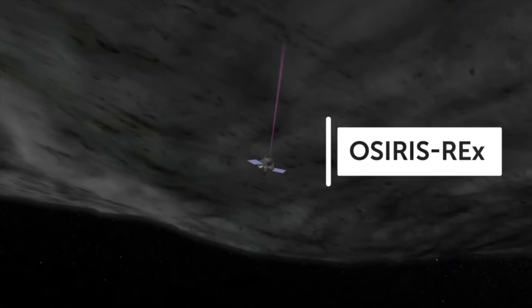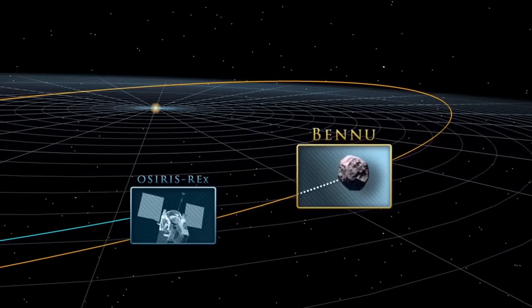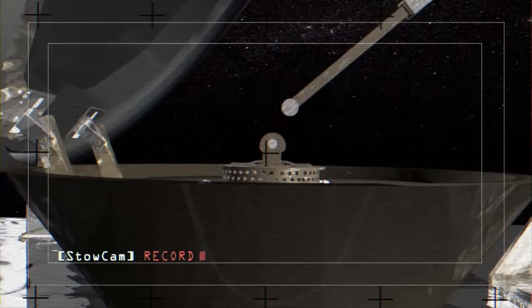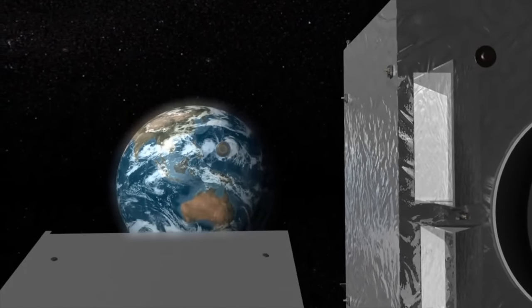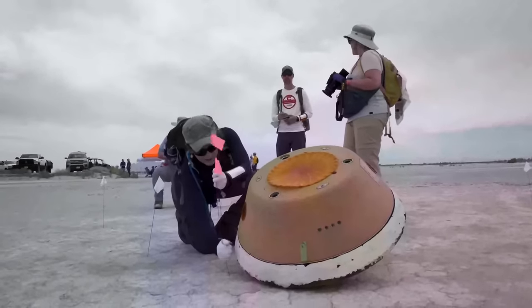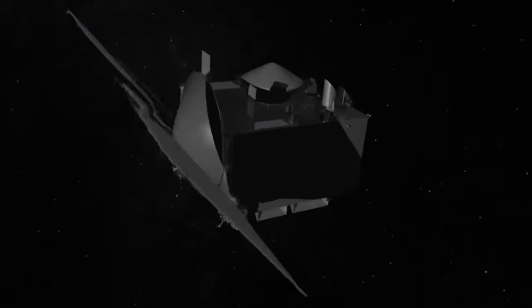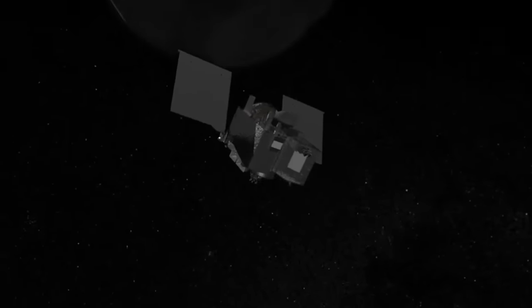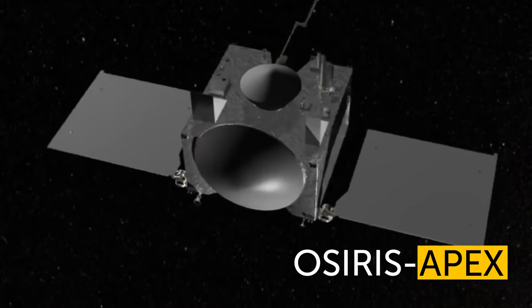A new spacecraft developed by NASA called Osiris-Rex was launched in 2016 to collect samples from another slightly less terrifying celestial body called Bennu. Four years later, it finally arrived, got some samples, quickly said goodbye to Bennu and started traveling back towards Earth. The samples were safely stored in a capsule dropped in Utah — the most significant sample ever taken from an asteroid. After the delivery, the spacecraft didn't waste any time and started chasing Apophis. Osiris-Rex has been renamed Osiris-Apex and is currently playing tag with Apophis.